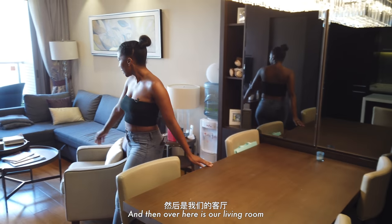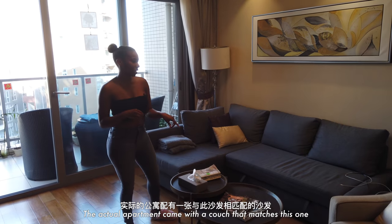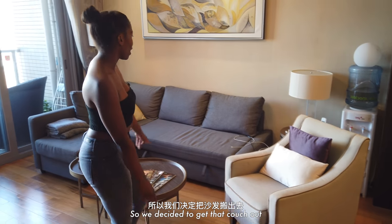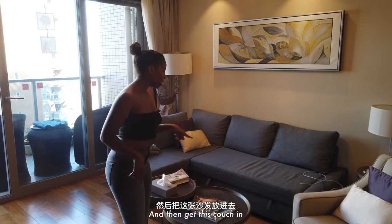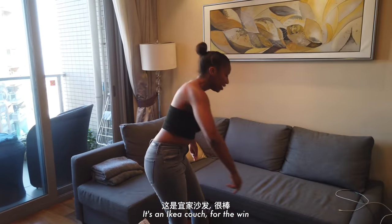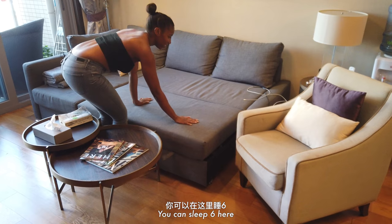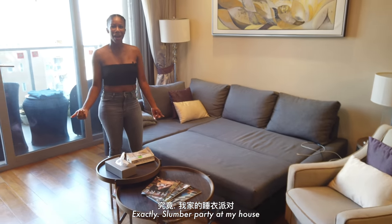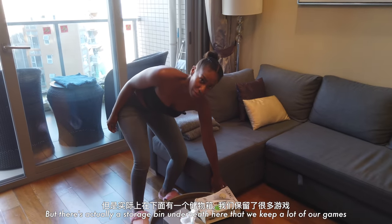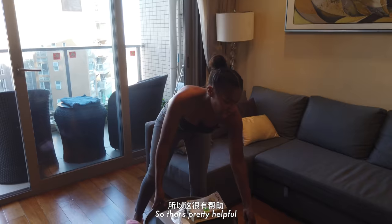Right over here is our living room. It's pretty standard. The apartment came with a couch that matched this one, which I didn't like, so we decided to get that out and bring this one in. The best thing about this couch — it's an Ikea couch for the win! It's got enough space to sleep six here, so summer party at my house. There's also a storage bin underneath where we keep a lot of our games and things we don't use regularly.